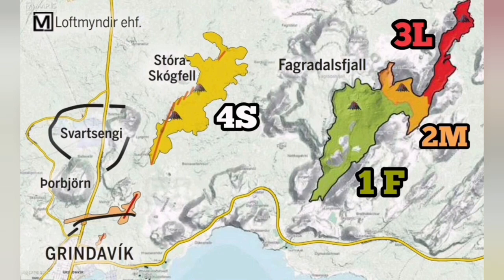We need to protect the assets that we have there, including the geothermal power plant, the Blue Lagoon spa, and the road which connects the area.